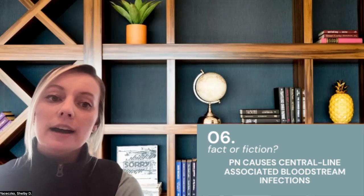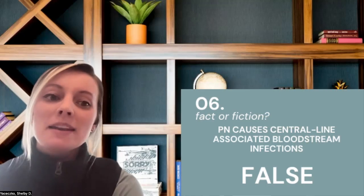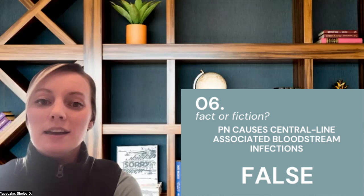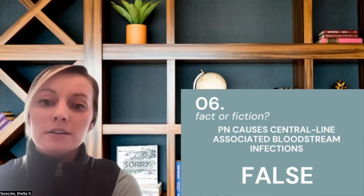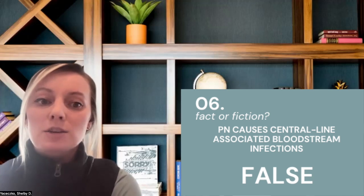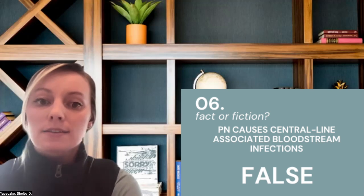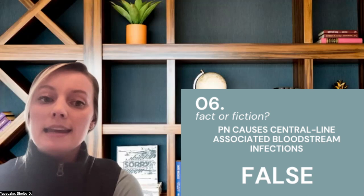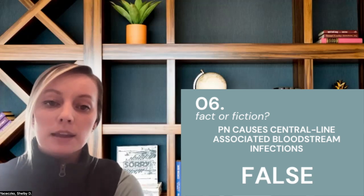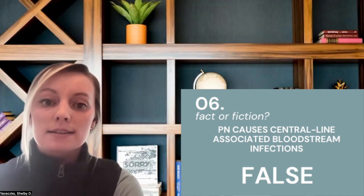PN causes central line-associated bloodstream infections. False. This is probably one of the more common myths out there, but our more recent evidence supports that modern-day medicine practices have greatly improved the safe administration of parenteral nutrition therapy, and in turn we've been able to reduce infection rates over time. It's crucial that infection prevention techniques are in place, including safe insertion and maintenance of central venous access devices with aseptic compounding procedures, adherence to appropriate line care policies, blood glucose control, and appropriate infection control and sepsis management practices.